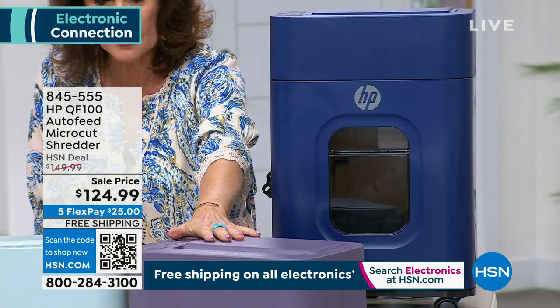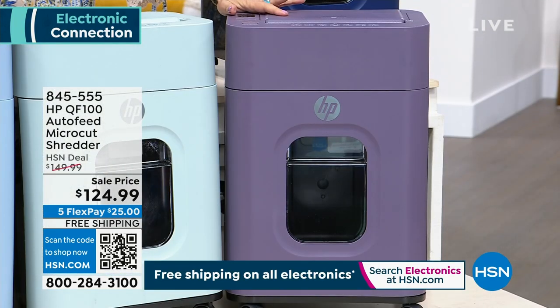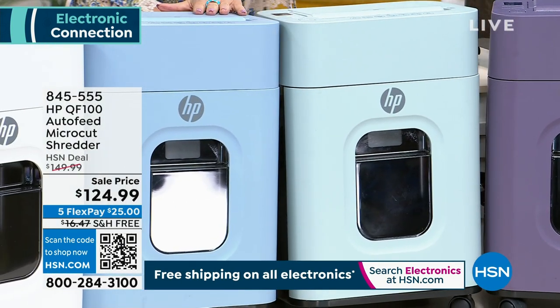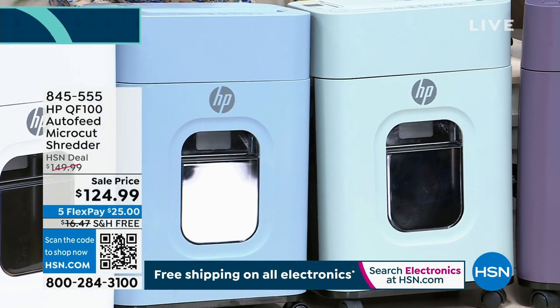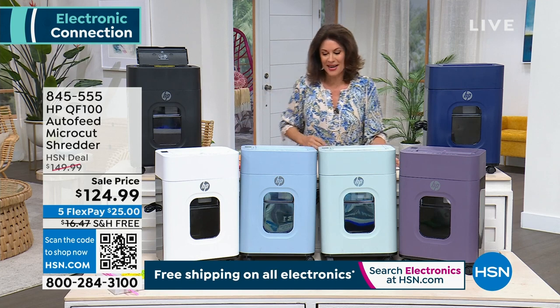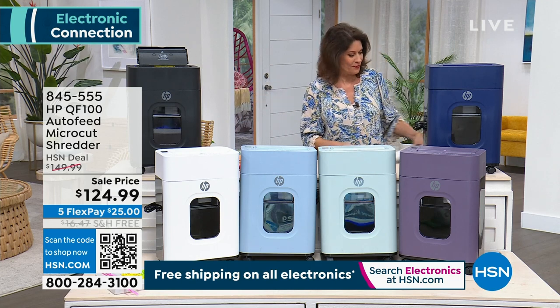I love the way that they did these. These colors are beautiful. This is your thistle, also available in the eucalyptus. This is going to be the surf blue. And then we've got it in snow white and also in jet black. So all those colors available for you.